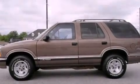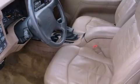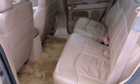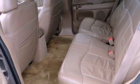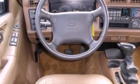Features include dual-power seats, air conditioning, cruise control, a graphic equalizer, leather seats, cargo tie-downs, fog lamps, an anti-lock braking system, full-power accessories, and aluminum wheels.